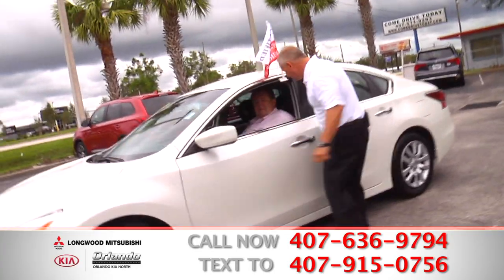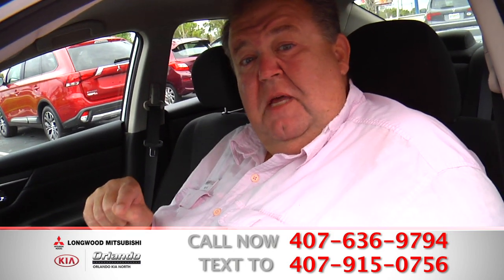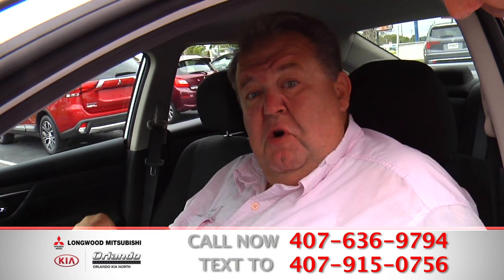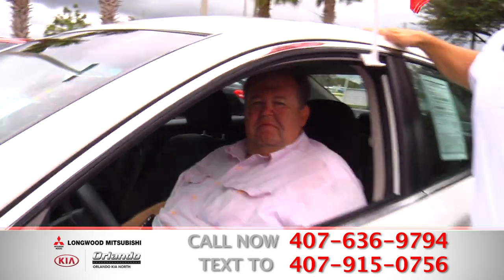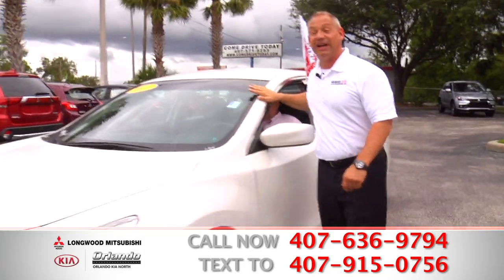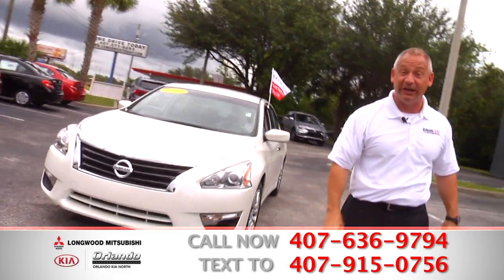All right, Big Bill, what do you got to say about this one? Man, it's a beautiful car. Come and see me — Big Bill, experience the boom. You can enjoy here at Orlando Kia North. I can't wait to meet you. Big Bill with the big boom and $195 a month — come on down. I'm expecting you.